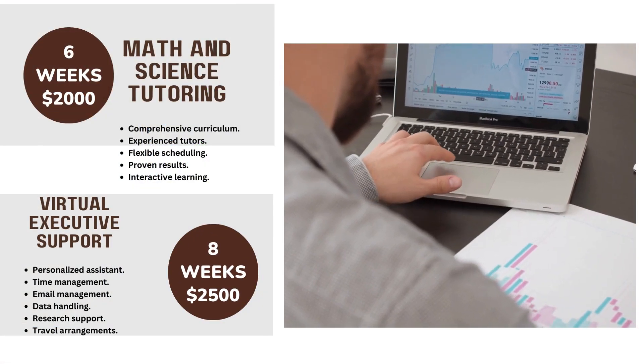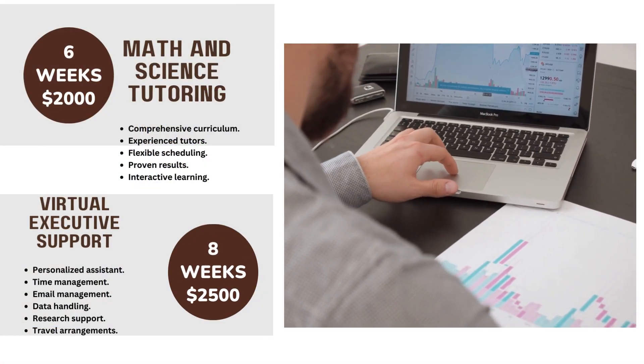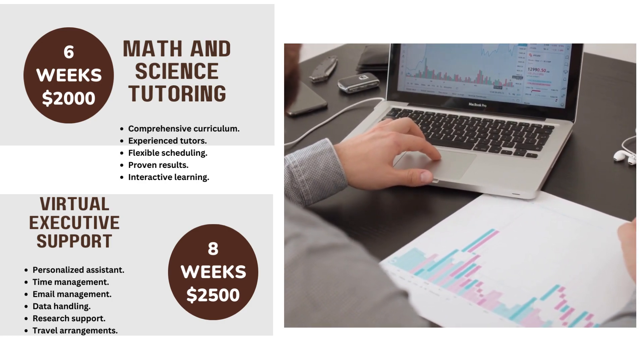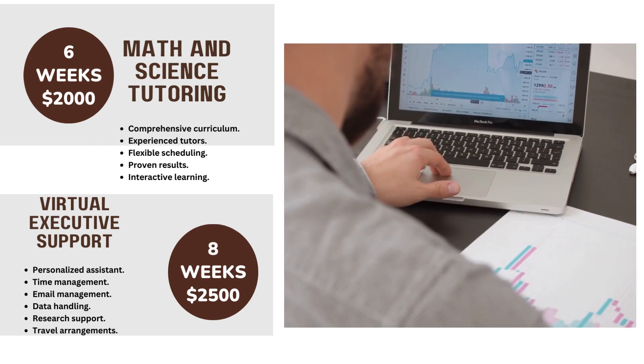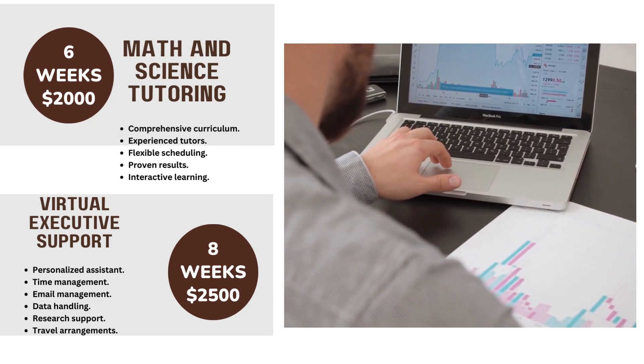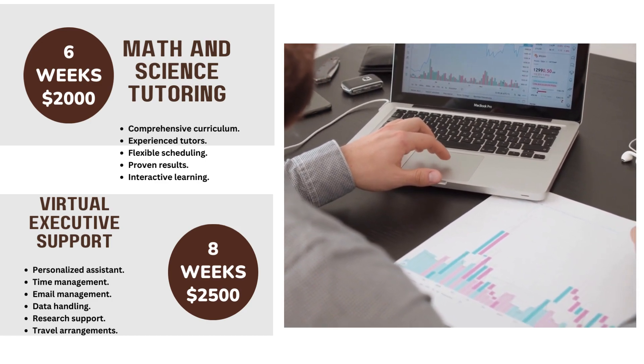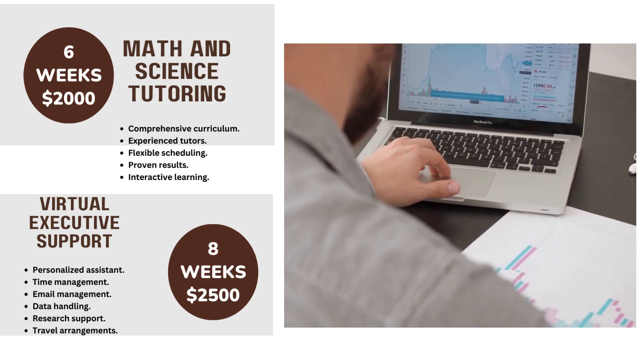Math and Science Tutoring in 6 weeks for $2000: Comprehensive Curriculum, Experienced Tutors, Flexible Scheduling, Proven Results, Interactive Learning. Virtual Executive Support in 8 weeks for $2500: Personalized Assistance.